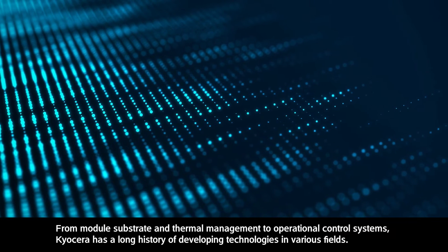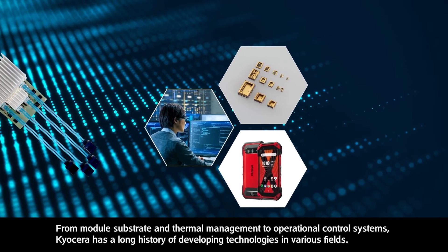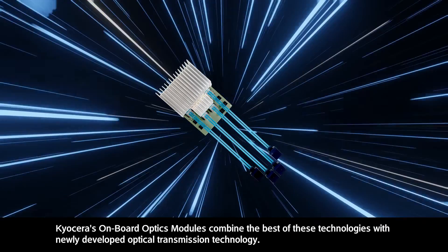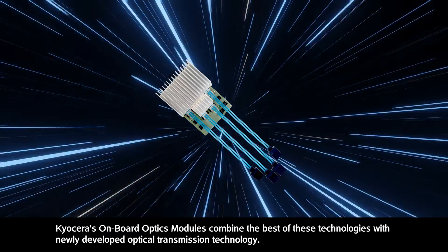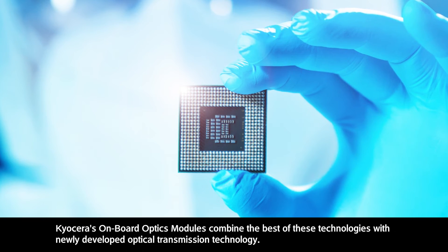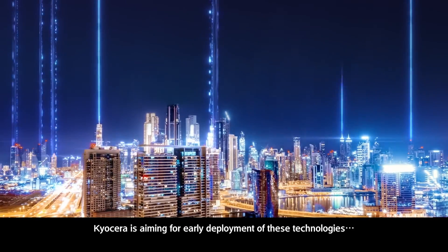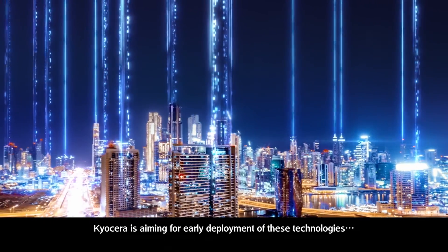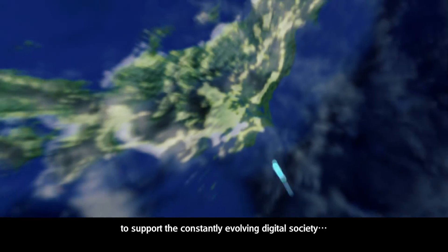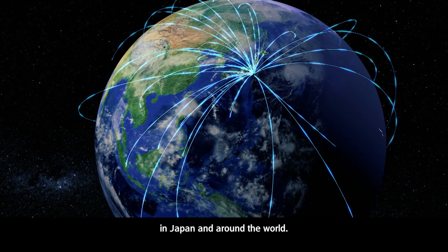From module substrate and thermal management to operational control systems, Kyocera has a long history of developing technologies in various fields. Kyocera's onboard optics modules combine the best of these technologies with newly developed optical transmission technology. Toward the 5G and 6G eras, Kyocera is aiming for early deployment of these technologies and will continue research and development to support the constantly evolving digital society in Japan and around the world.